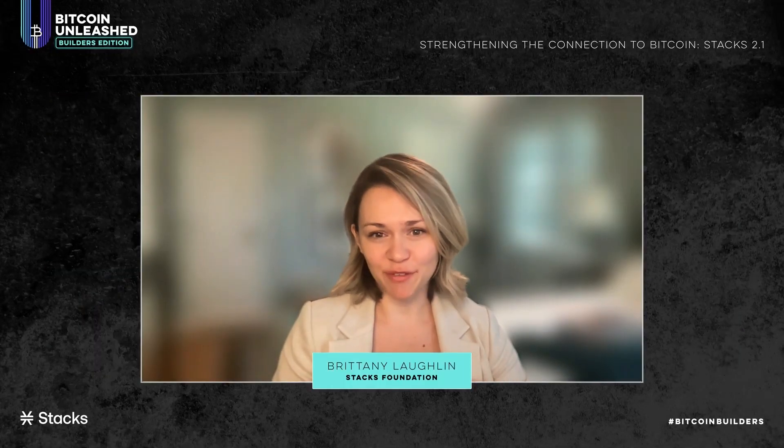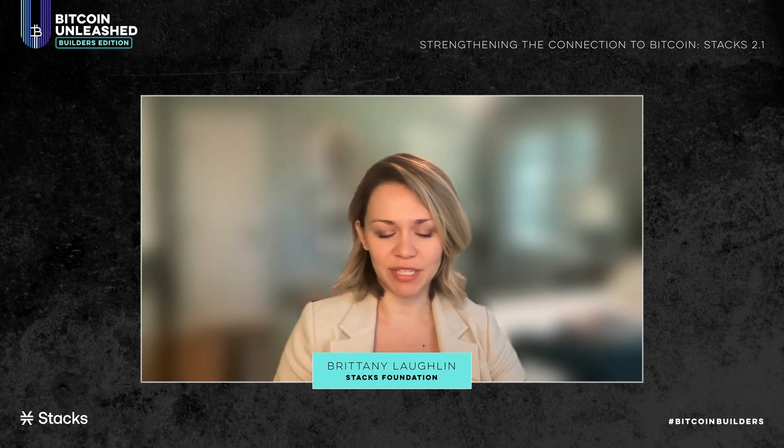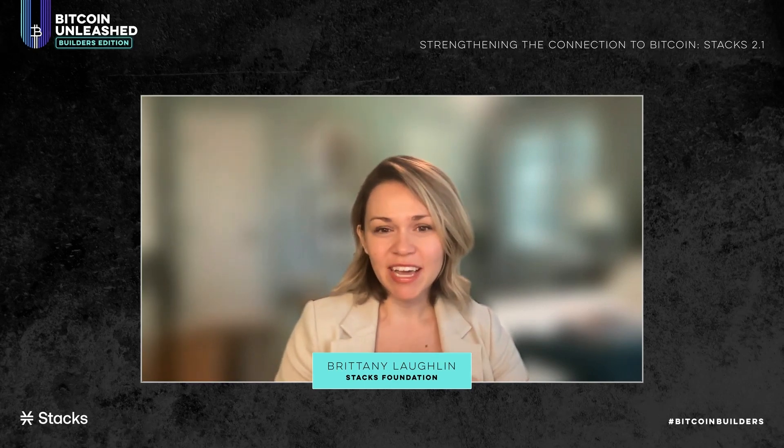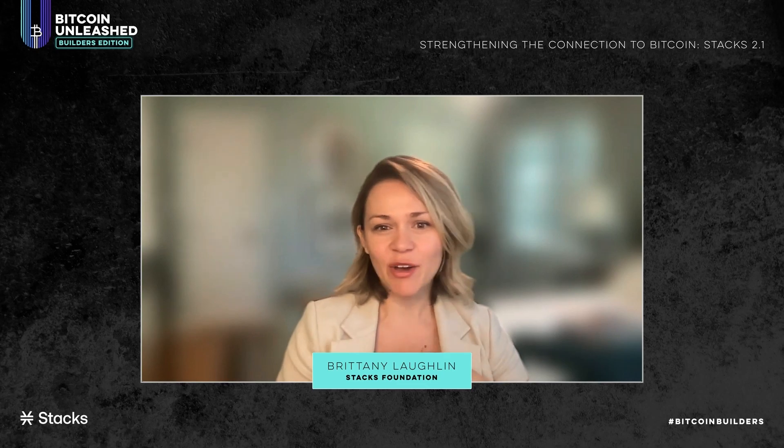Stacks 2.1 is a really exciting upgrade, especially for builders. It focuses on building better connections into Bitcoin. That includes things like better writing in with Taproot, better bridges, more functionality, and better UX for people who are holding Stacks or building with Stacks.